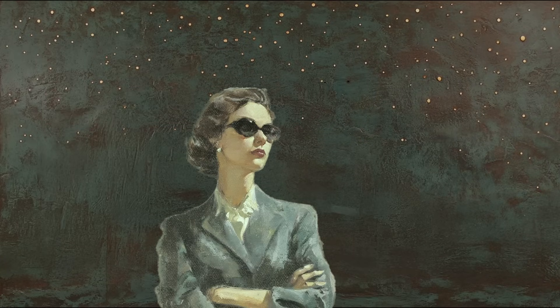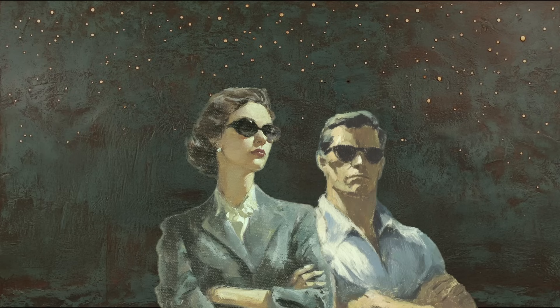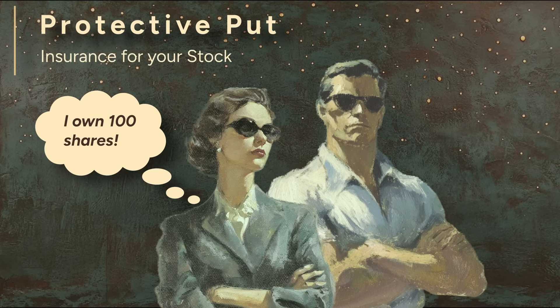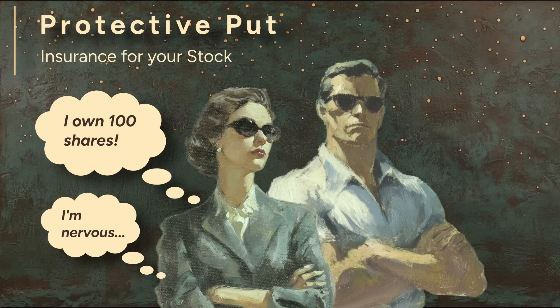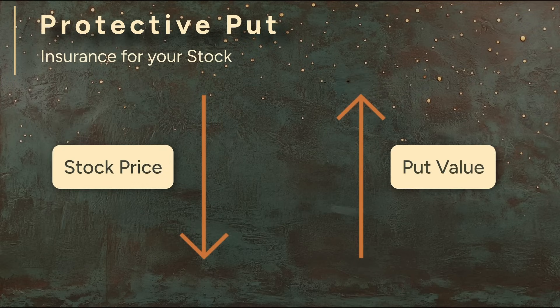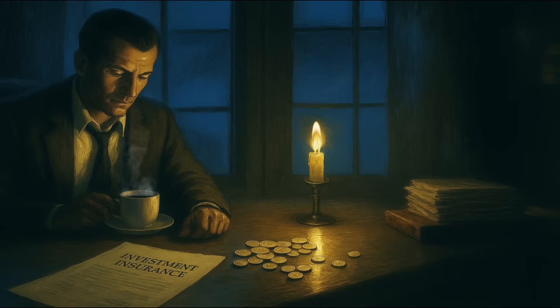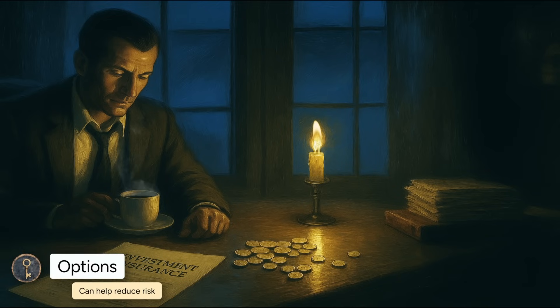Another strategy that pairs an option with stock ownership involves buying an option for protection: the protective put, also known as the married put. Suppose you own 100 shares of a stock and you'd like to hold on to it, but you think there's a chance it might drop soon. To prepare, you buy a put option on that same stock. If the stock price drops, the put increases in value, offsetting the losses on your shares. The put option is literally protecting your stock from downside risk — hence the name protective put. It's like buying insurance for your portfolio: you pay a premium and in return get peace of mind, knowing you've placed a floor under your losses.